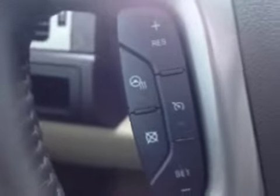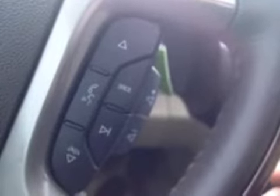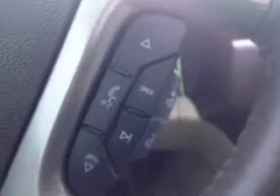It has analog gauges and a digital display for the driver information center as well as speedometer. The wooden leather wrapped steering wheel has cruise control and is also heated. It has audio, OnStar, and Bluetooth controls on the steering wheel as well.